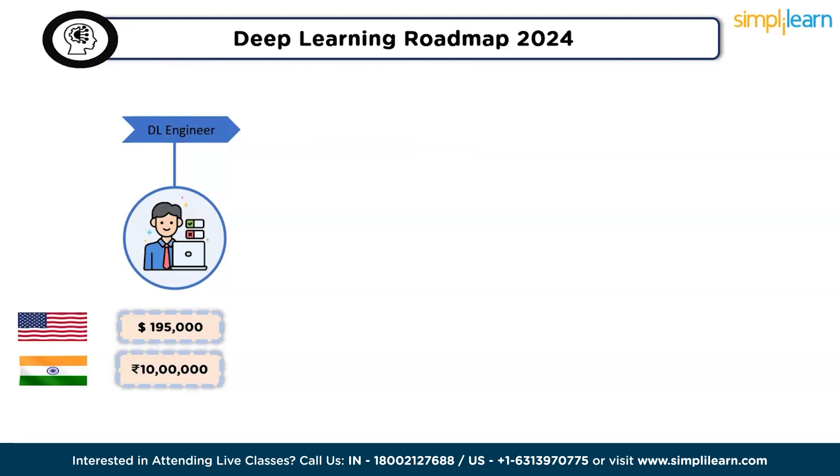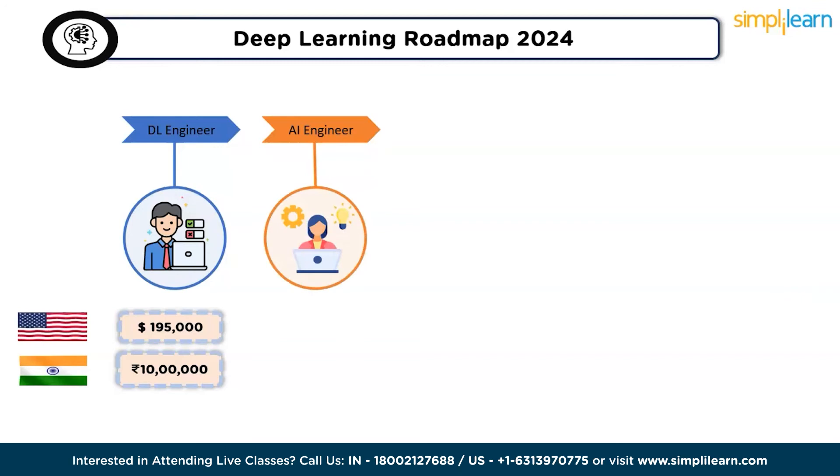The second job role is AI engineer. AI engineers play a pivotal role in crafting, programming, and training intricate networks of algorithms that constitute artificial intelligence. Their responsibilities involve enabling these algorithms to emulate human brain functions. This role demands a comprehensive skill set encompassing software development, programming, data science, and data engineering. According to Glassdoor, AI engineers earn $140,000 per year in the US and 11 lakhs per year in India.